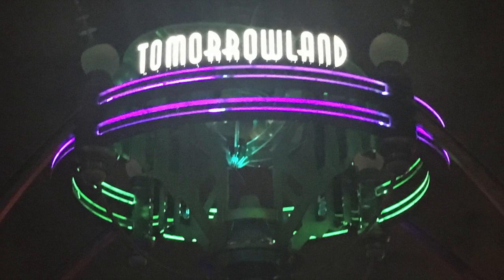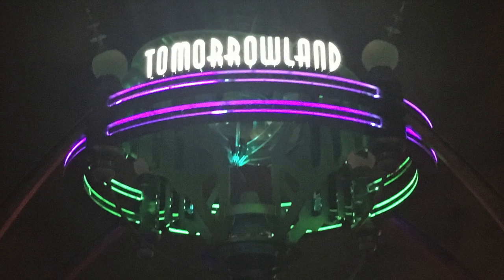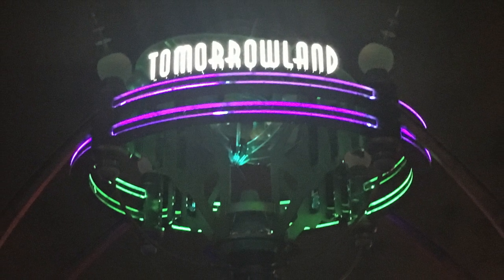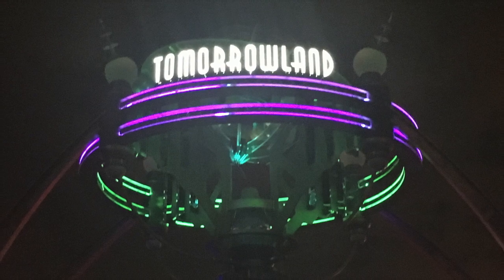I asked ChatGPT to design a restaurant that could go in Tomorrowland at Magic Kingdom, that would fit in with the overall theme and story of Tomorrowland but not use any existing Disney IP. Here's what it came up with.